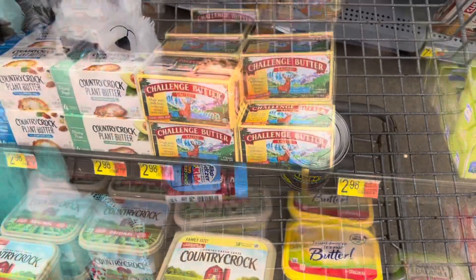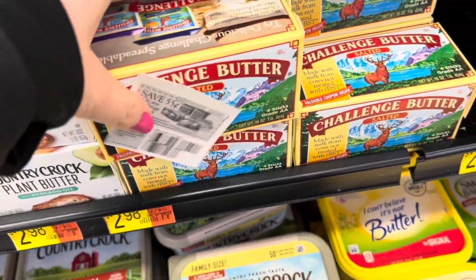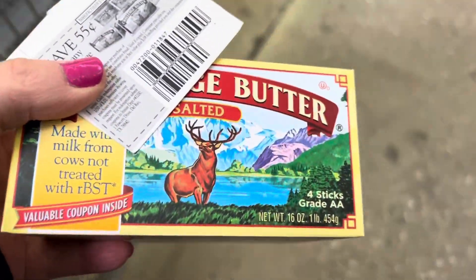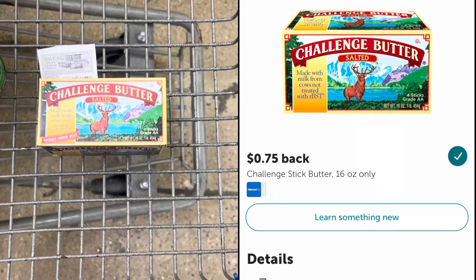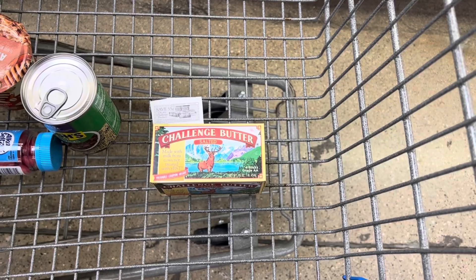I'm happy that this next rebate is back because I'm actually running low on butter. I'm going to pick up this Challenge butter priced at $2.98 and use this 55-cent off coupon that came from inside a previous box. I'll pay $2.43 at the register and then submit my receipt to Ibotta for 75 cents back. After that rebate, my cost will be $1.68.